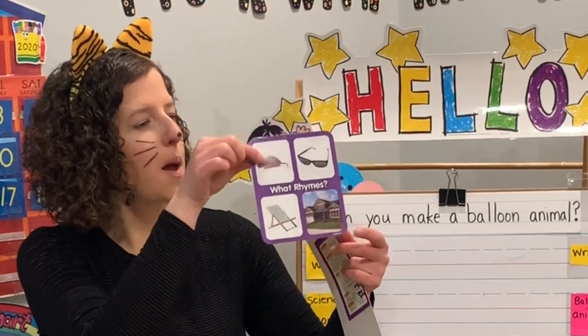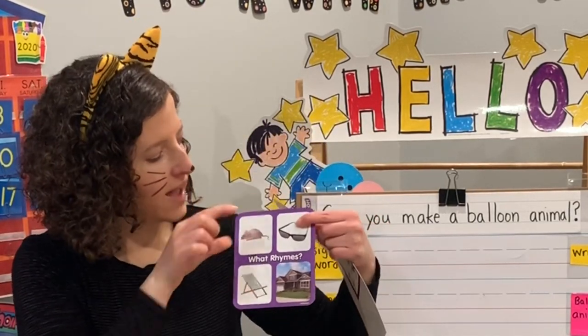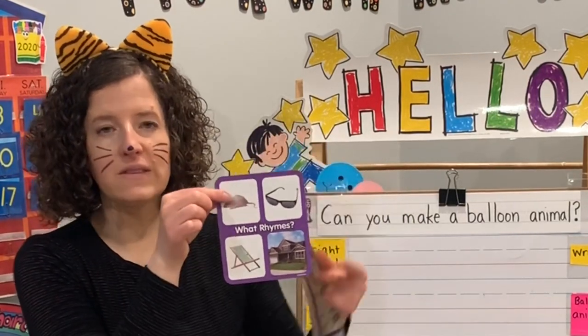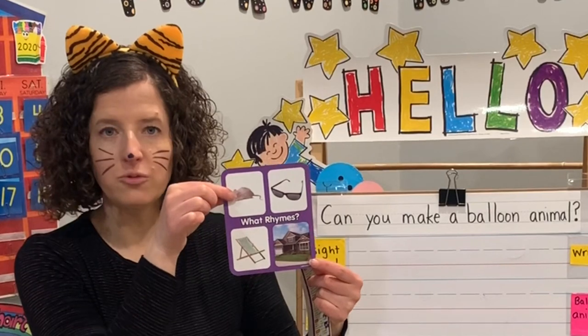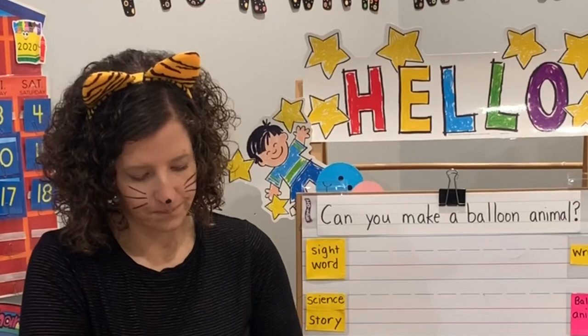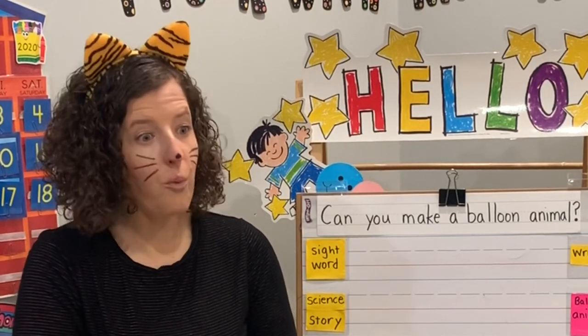What rhymes with mouse? Glasses, chair, or house? Remember, rhyming sounds the same at the end. Mouse rhymes with house. House, of course. Mouse — house. There's a mouse in the house. I hope not.